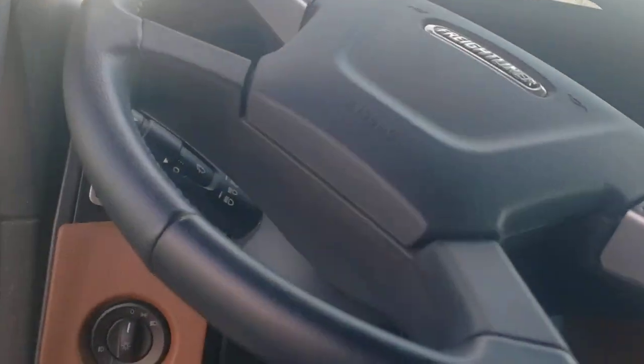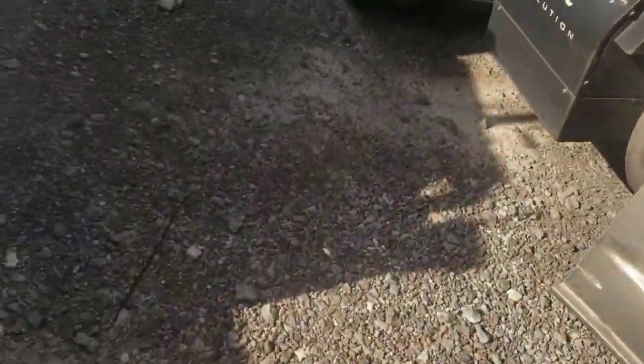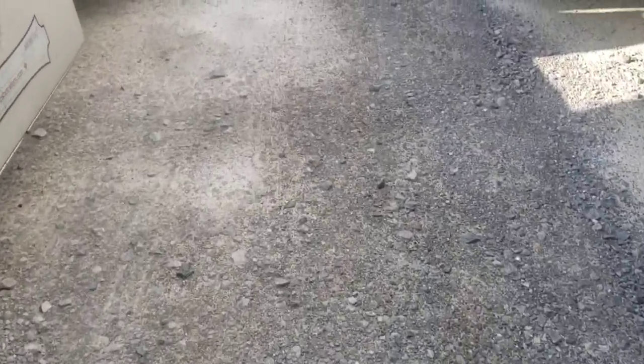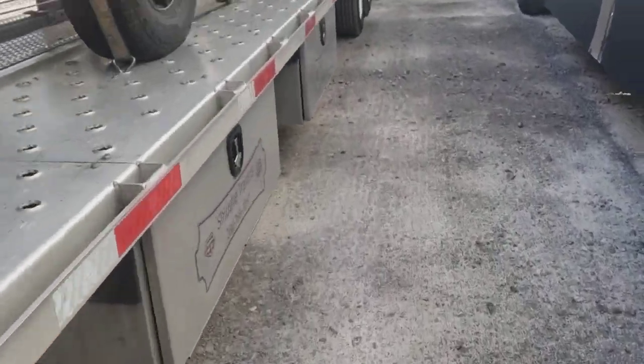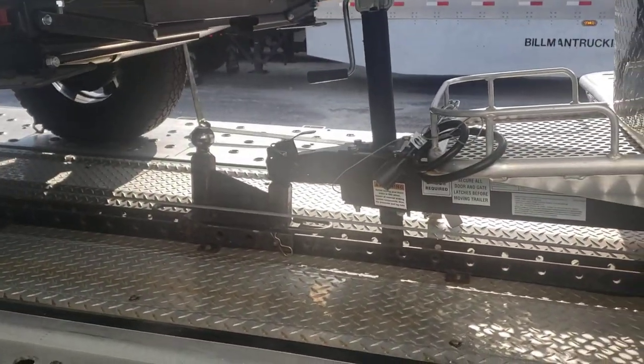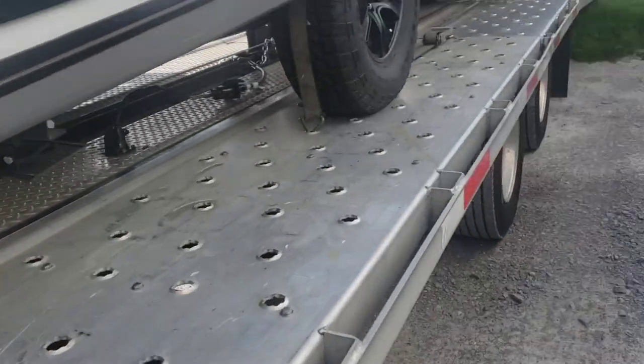Now we're gonna go outside and do this light test. It's gonna get loud for a minute. You always want to make sure that your pins and everything is all where it should be.